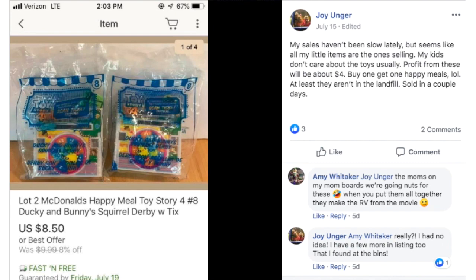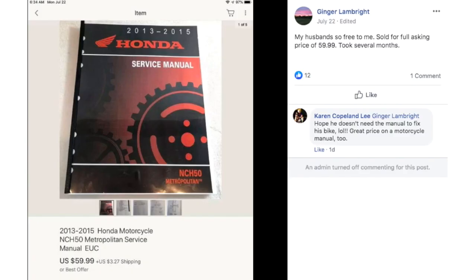Joy says her sales haven't been slow lately, but seems like all her little items are the ones selling. Her kids don't care about the toys usually. Profit from these will be about $4 — buy one, get one Happy Meals. At least they aren't in the landfill. Sold in a couple of days. The item is a lot of two McDonald's Happy Meal Toy Story number four characters. Somebody said in the comments that moms on mom boards are going nuts for these — when you put them all together, they make the RV from the movie. So those of you moms with a bunch of Happy Meal toys, check that out. They can be highly coveted and you can sell them whether it's a lot or individually.